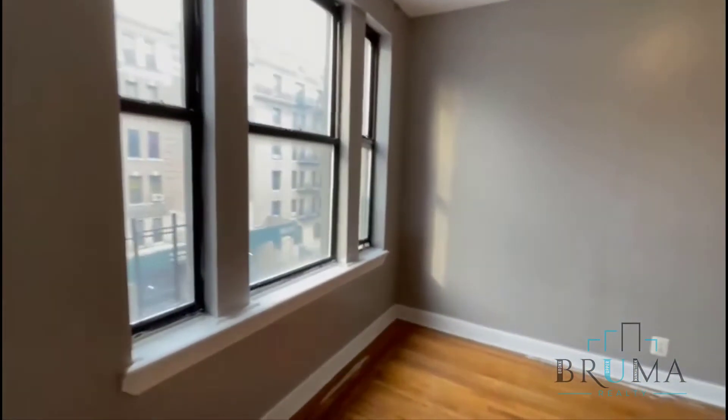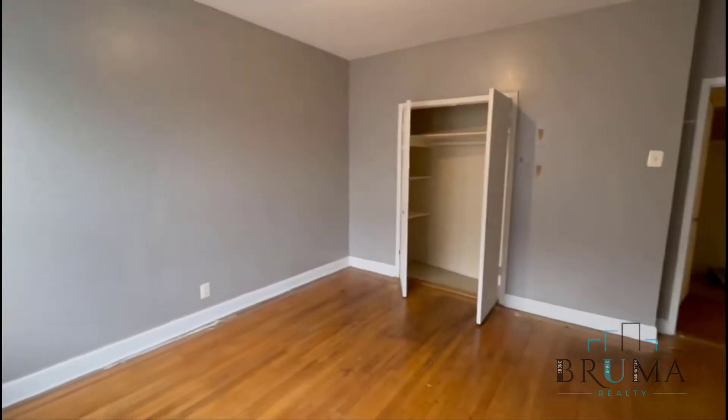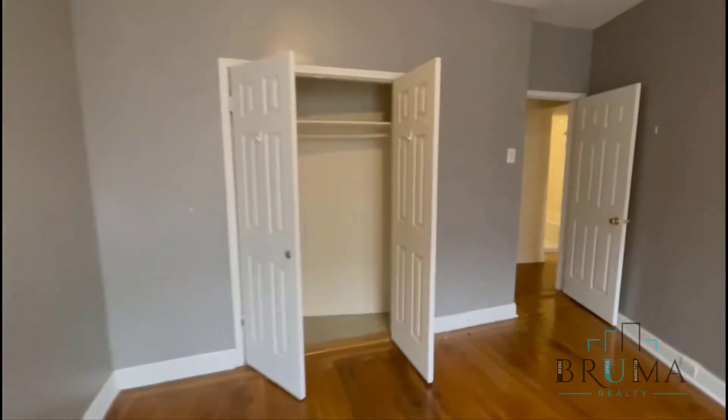And this is your third bedroom — this is the largest. King size as well, great light facing Fort Washington, and a large closet.